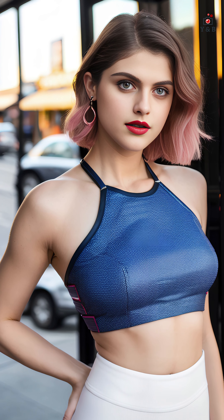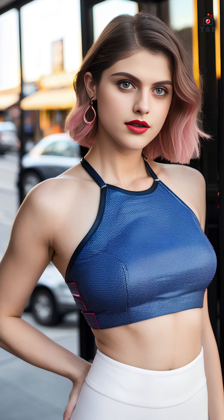Welcome to our exploration of the trendy and versatile world of crop tops. In this video, we'll dive into the fashion-forward appeal of these abbreviated tops that have become a staple in contemporary wardrobes. Crop tops are characterized by their shorter length, exposing a portion of the midriff. They come in various styles, from fitted to loose, and are made from different fabrics, offering endless possibilities for creating fashionable looks.